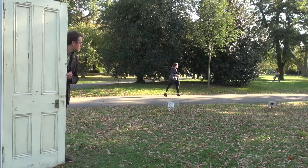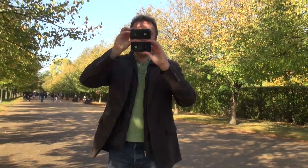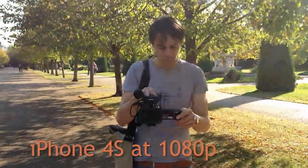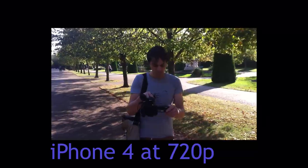It's not just the still images that have been improved — video has also been improved. The iPhone 4s is able to shoot at full HD, that's 1080p resolution, whereas the iPhone 4 could only cope with 720p resolution.